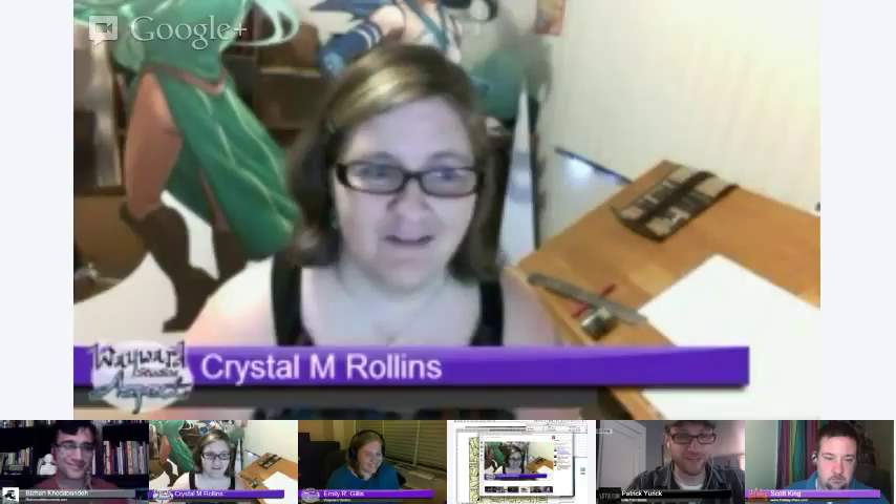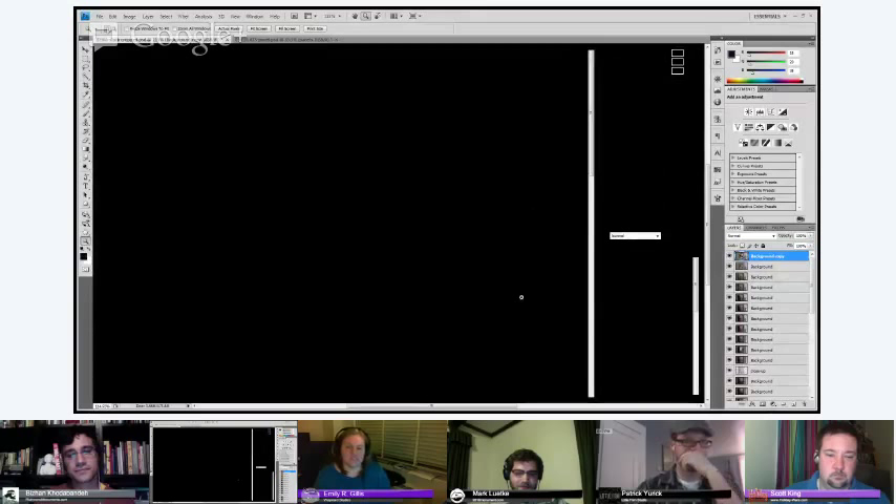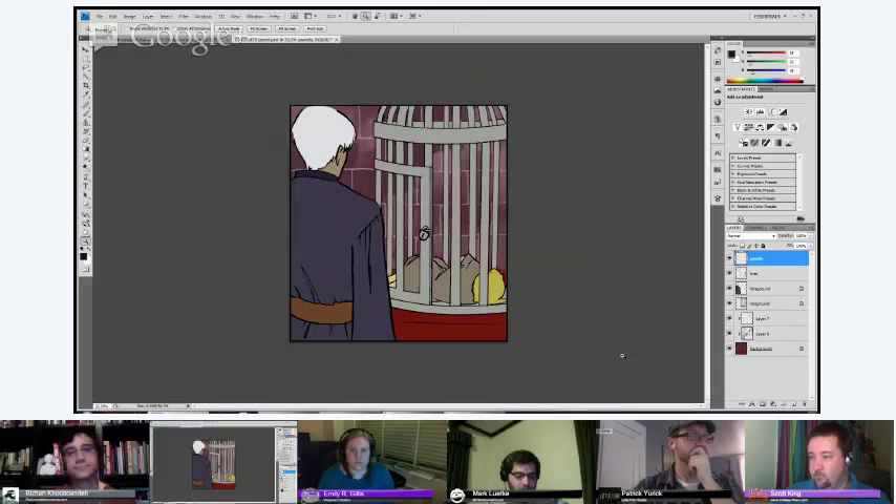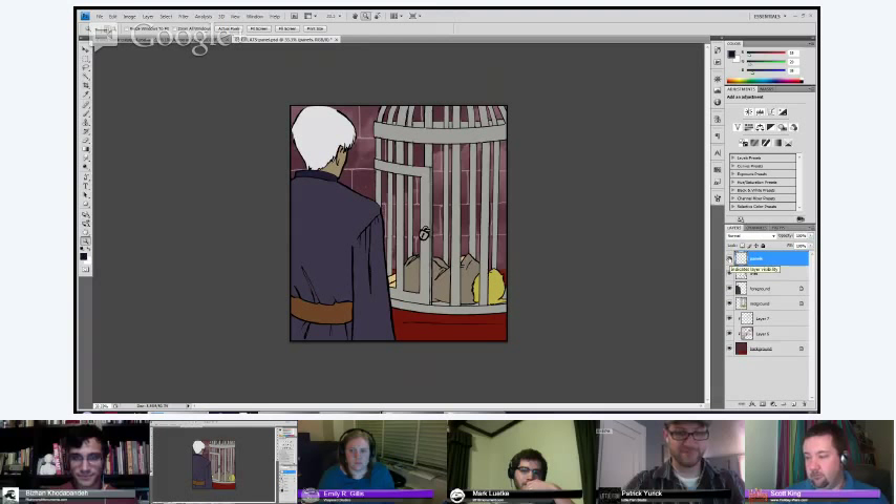Starting into Photoshop — I do the coloring for Jacosha, and since my own comic is black and white, I'm going to use Jacosha for my demo. When I get the pages from Emily, they look like this — the guidelines are still in there and the flats are set up in multiple layers, so not only are the colors sectioned out but they're in separate layers that I can use as part of my coloring process.